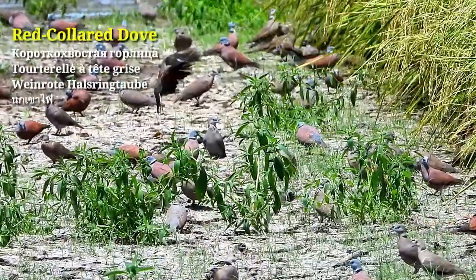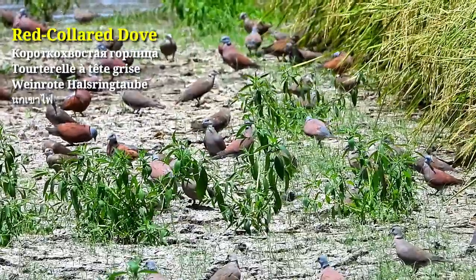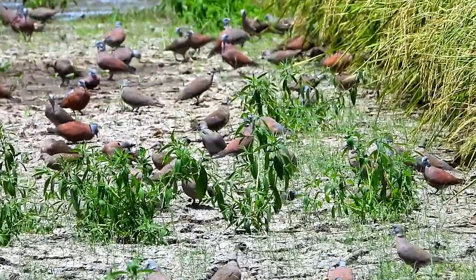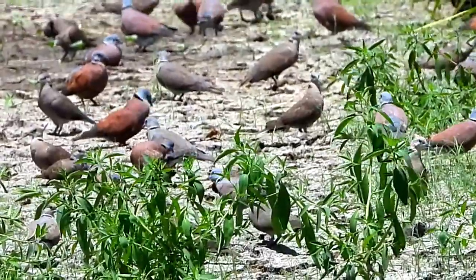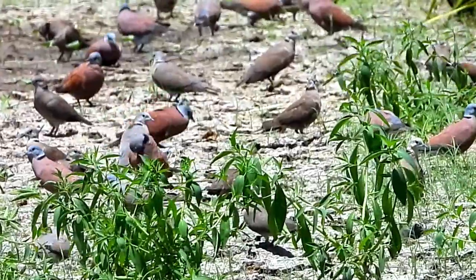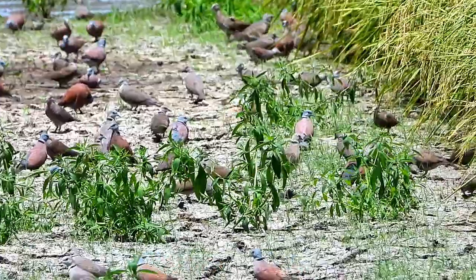Red-collared doves can be found in all grassy areas and fields. Females are paler than males. This male is trying to impress a mate by dancing, but no luck this time.